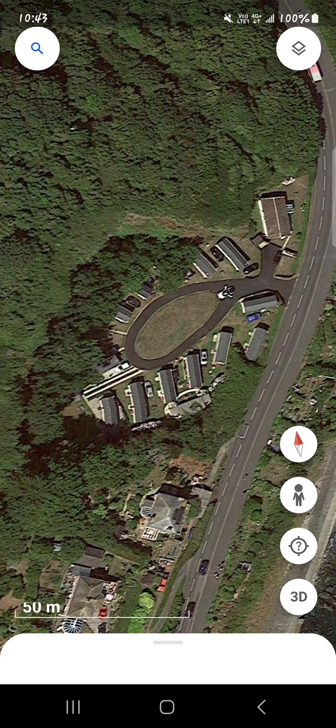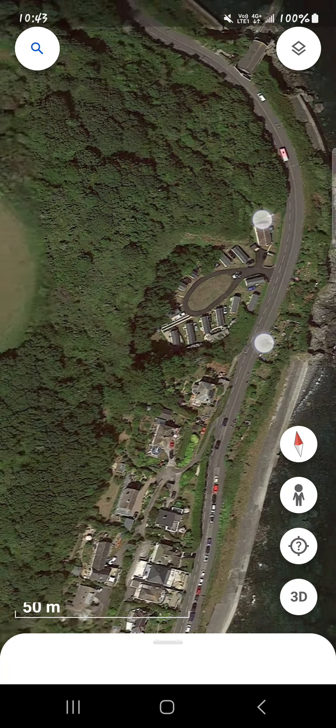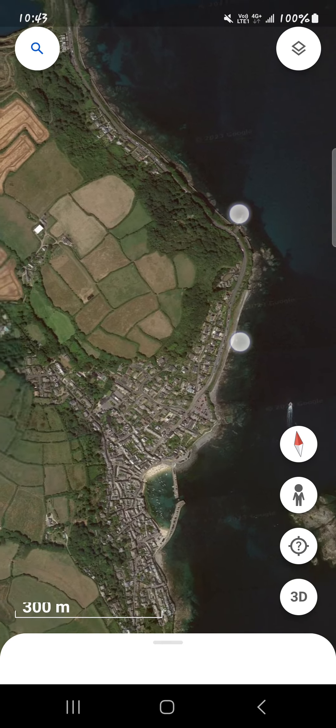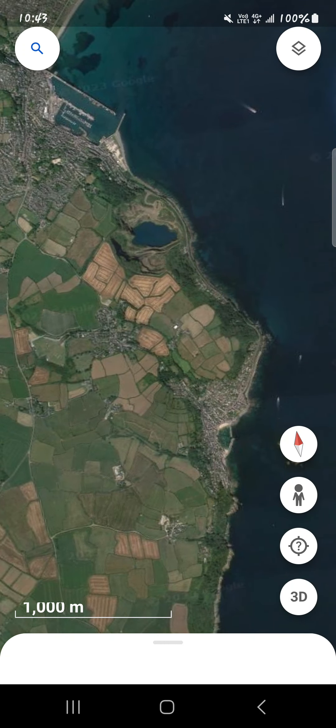That is the nostril of his nose. And it's a little caravan park. I wonder if they know they live on a nostril. You should find out, really — you should let them know. Get them to watch this video.